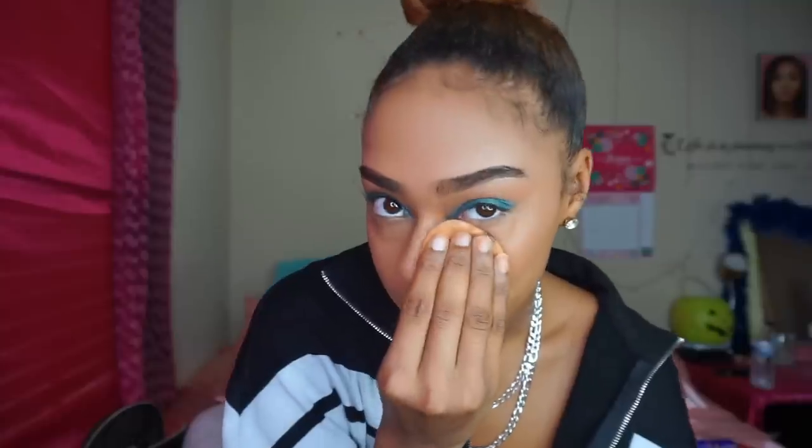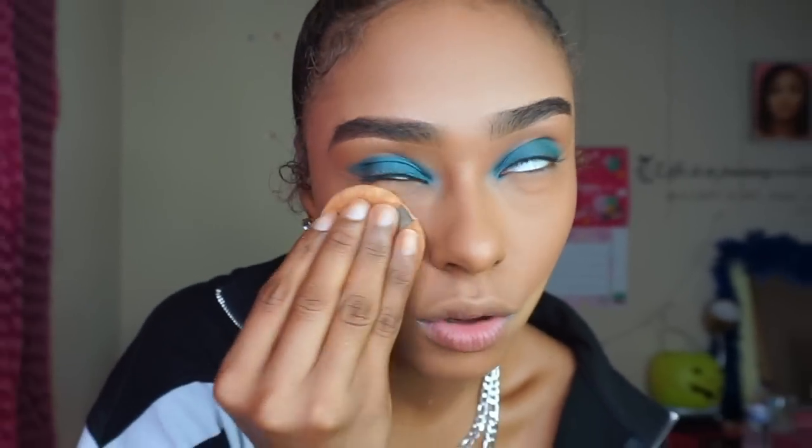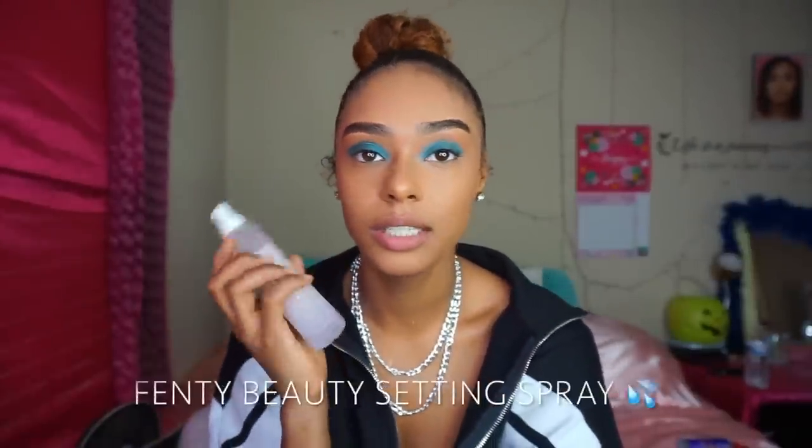So I just finished putting on all the foundation and concealer. Now I'm about to go into the Fenty Beauty Honey Pro Filter powder to set my face. I've used this powder before — I'm not such a big fan, especially because of the flashback. I like using it on the bottom part of my face but not so much underneath my eyes. I'm literally just using the bare minimum today just to show y'all, since this is the full Fenty beat. I pat in all my powder — I don't bake with this because it will leave weird lines.